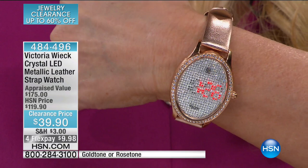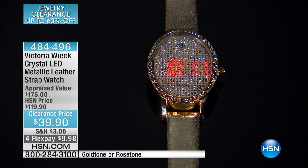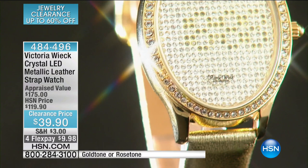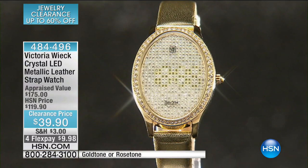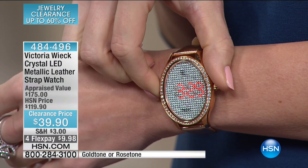From $119 all the way down to $39.90 — that's $80 off the price. You could buy the rose tone and the gold tone for less than the price we originally offered for one. You're getting a genuine leather strap, so it feels good on the wrist. Also, mineral scratch-resistant crystal, so it's beautiful and unique as this gorgeous watch is — you don't have to worry about babying it. This is a true LED digital quartz movement — easy, easy to read. But when it's not on, all you're seeing are gorgeous crystals.